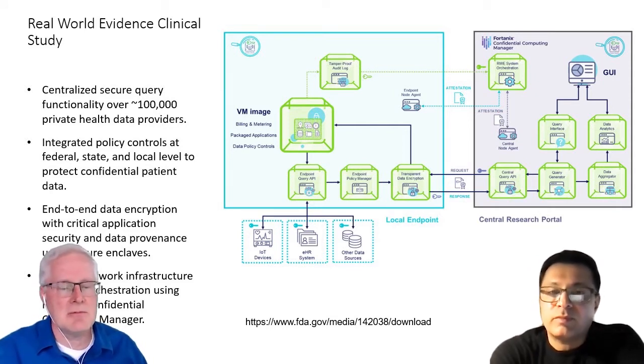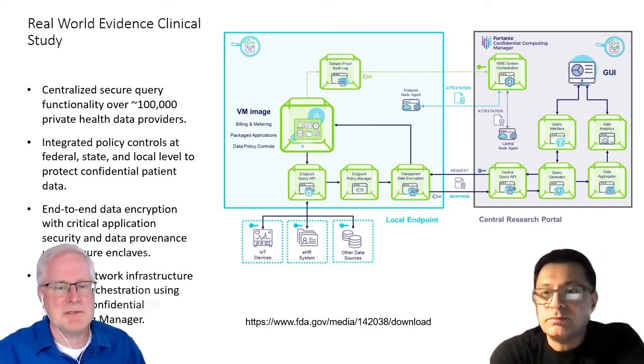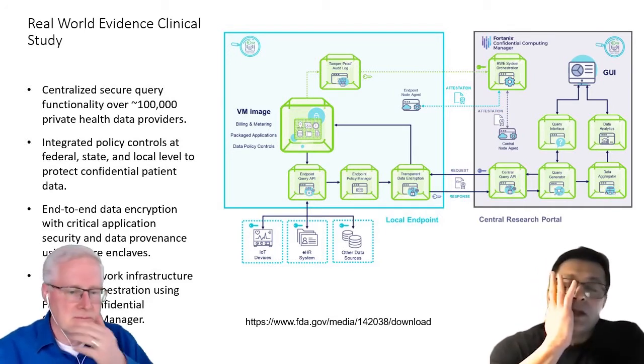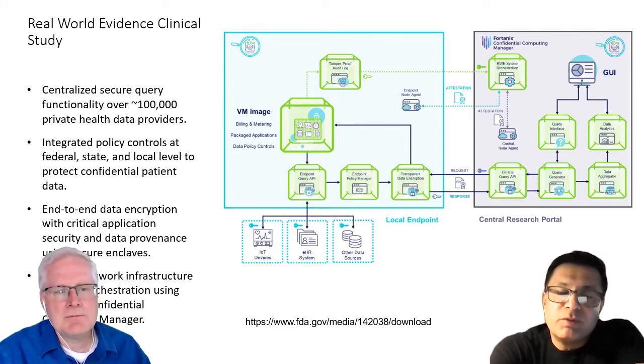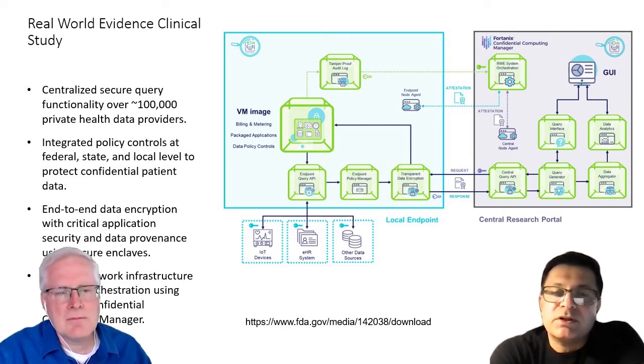We couldn't do it ourselves — we had to do it with some third parties. One implementation we rolled out was a small proof of concept. The idea being you have multiple parties: you have hospitals, clinicians, labs, universities, other research environments, each with their data and each with their trials that they may be running in a clinical environment, or it may be medical data. And how can we try to analyze across this?